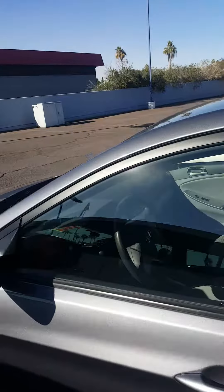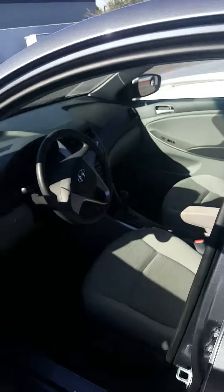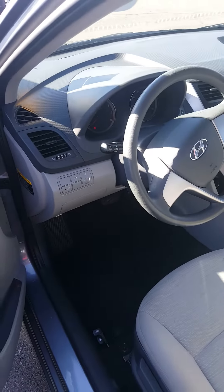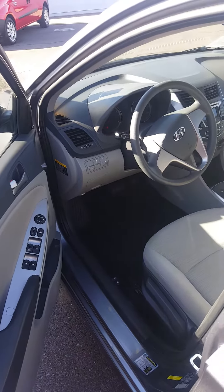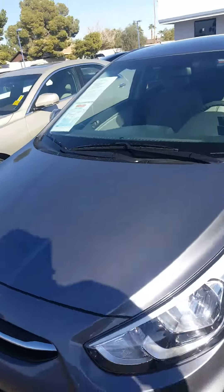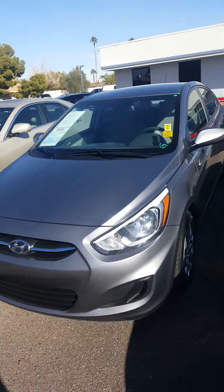Just coming around here, let me show you the inside of it. As you can see, it's the premium gray color. You got the eco-active in this. Like I said, this is a 2016 Hyundai Accent.